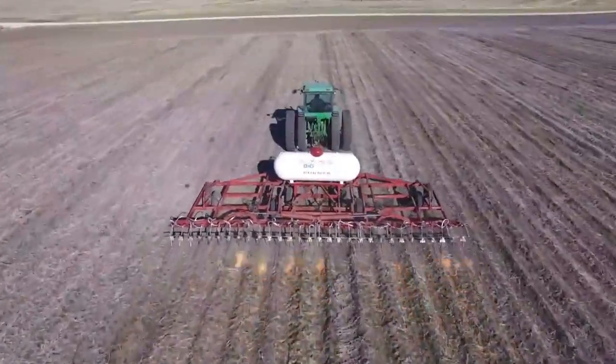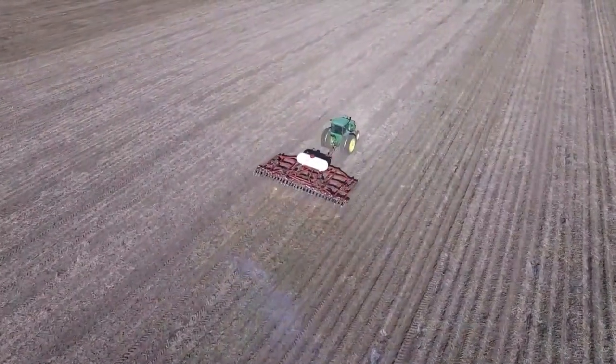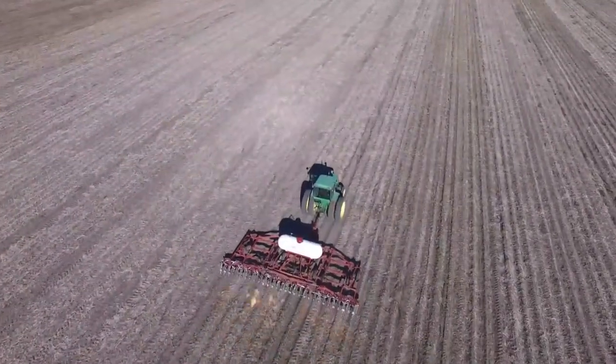We're running about 7 miles an hour there. We're burning 10 to 15 gallons of propane per acre. We're seeing a really good ROI on that, and some really good results with weed control in the spring.